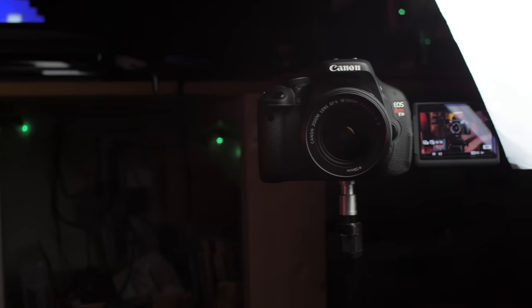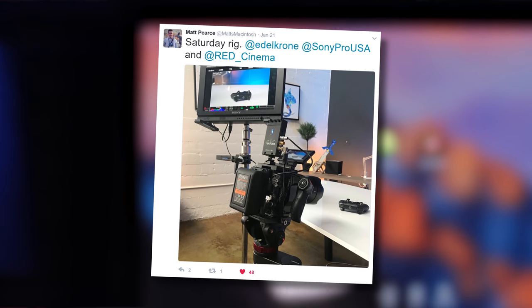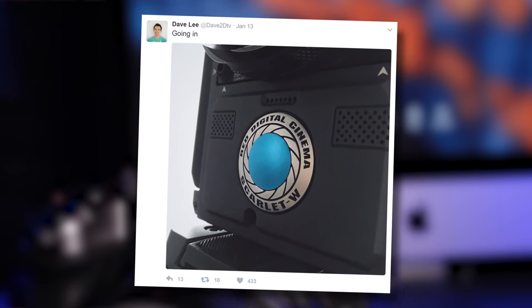If I get a chance to upgrade again, I'd probably upgrade to the Panasonic GH5 — 4K, 60fps, 10-bit internal recording. The clips that will come out of that camera are going to be beautiful, and I can't wait to see what people will do with it. Of course, I'd love to upgrade to the Red 8K camera that all the tech tubers have been upgrading to lately, but that's going to be forever out of my budget.